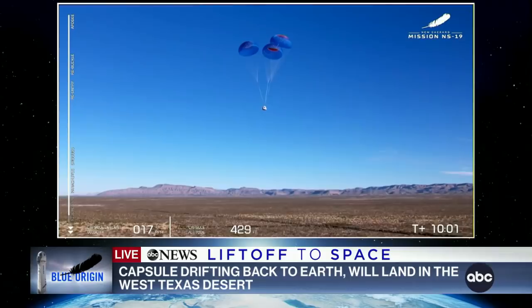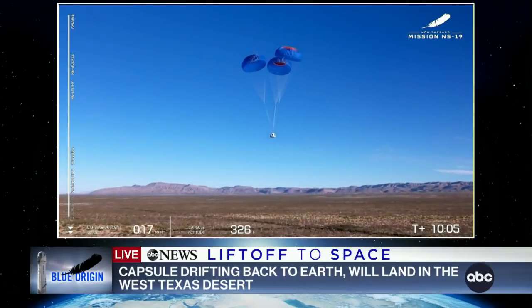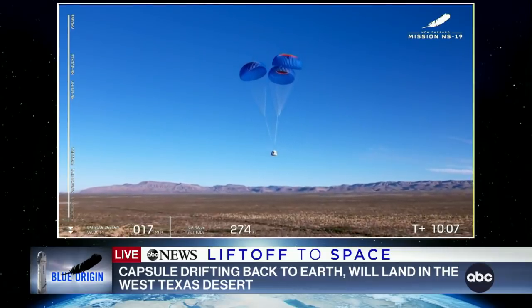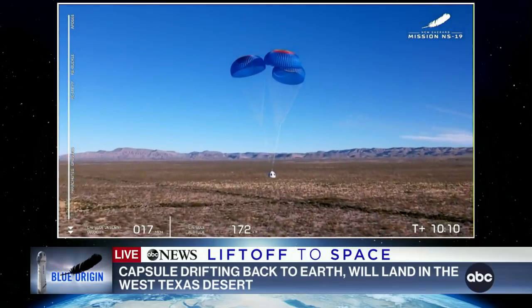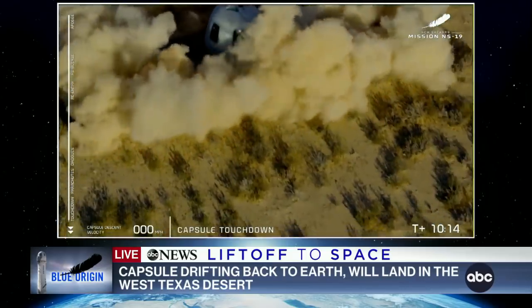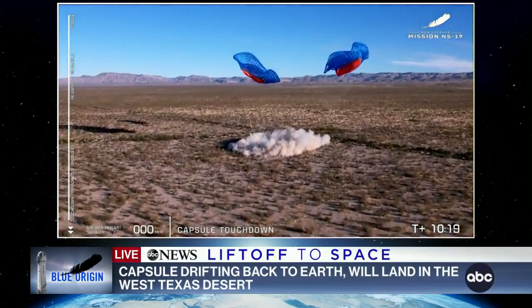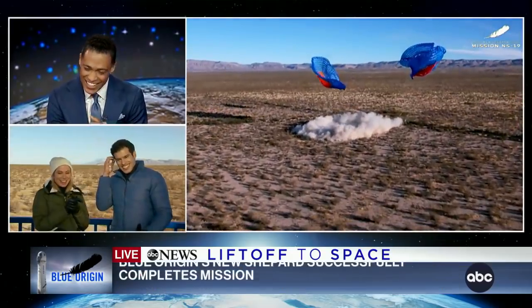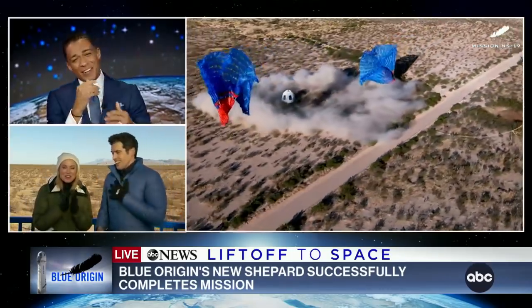What a great view through those big windows there. Stand by, touchdown. Stand by, touchdown. There we go. Oh my goodness. Touchdown! It was great.